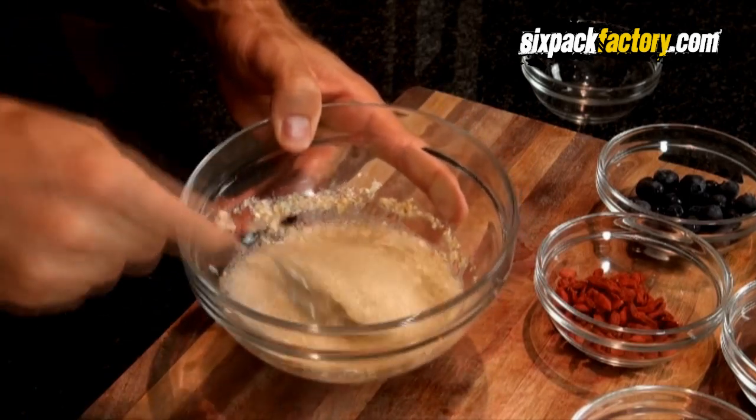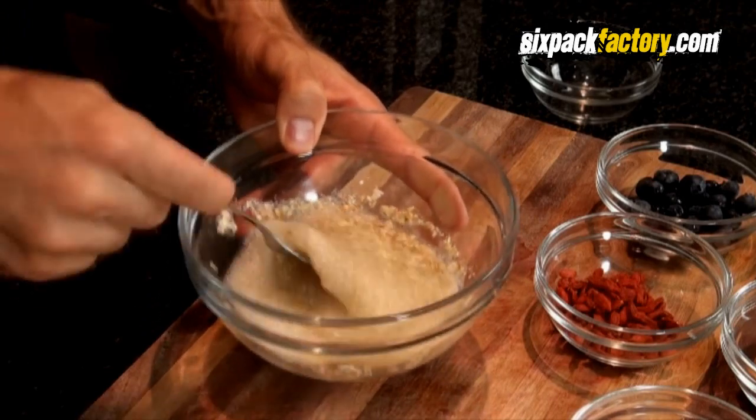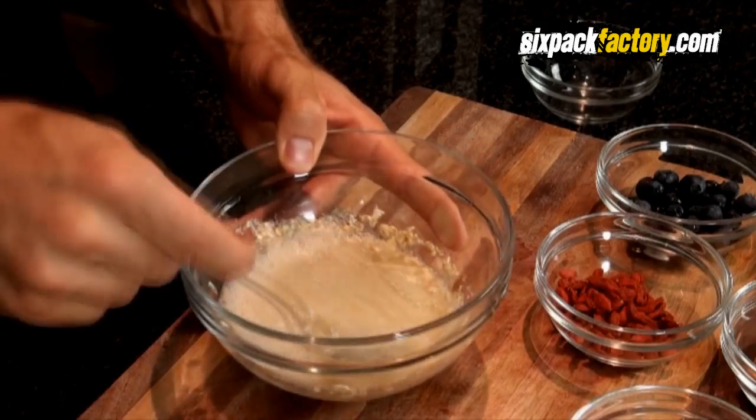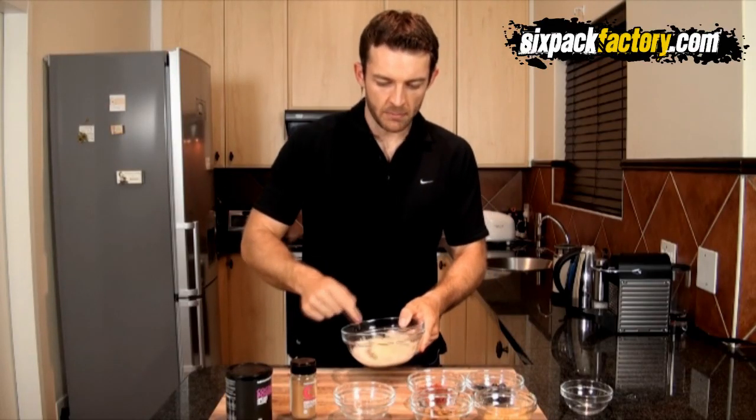I think that pan is ready, so all we're going to do now is go and cook this little pancake and then I'll bring it back and show you how to put it all together and make this little meal.